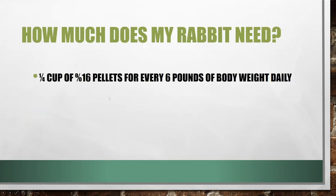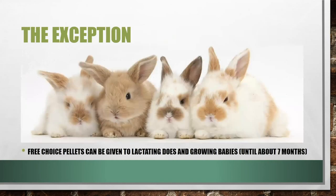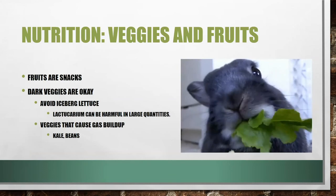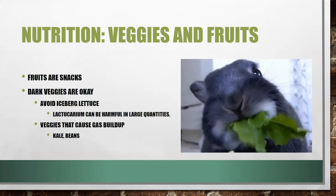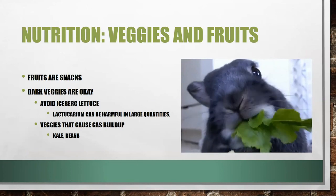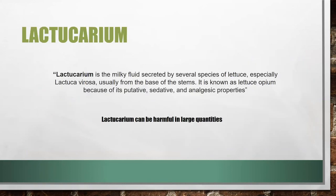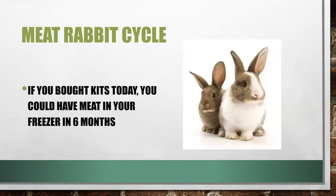When thinking about amounts, feed one-fourth cup of 16% protein pellets for every six pounds of body weight daily — you're not going to be feeding these animals a lot. However, you can give pellets free choice when your does are lactating or when babies are continuing to grow. You can feed rabbits fruits but not too many. Dark veggies are okay, but avoid iceberg lettuce and veggies that cause gas buildup such as kale and beans. Make sure they always have plenty of water.